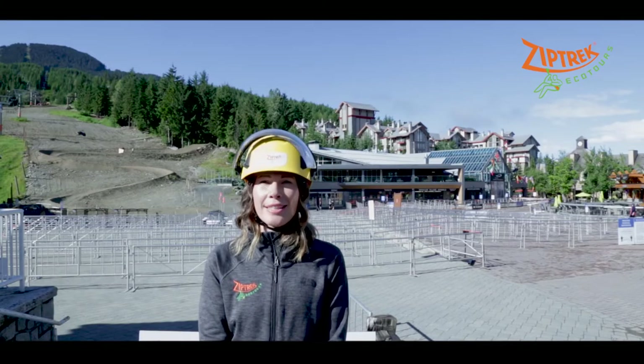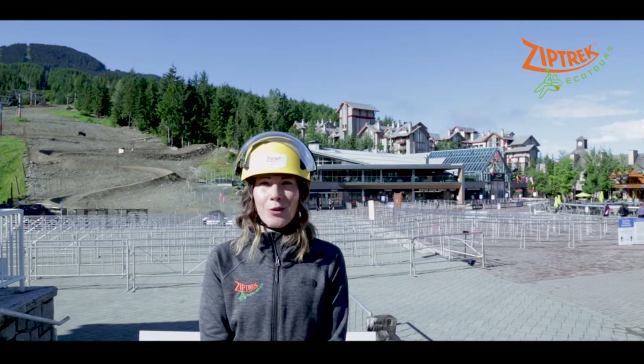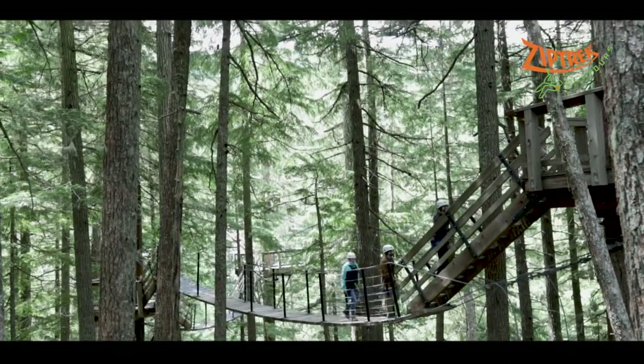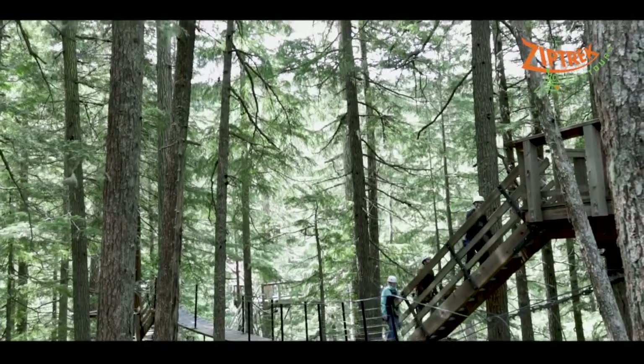Whistler Blackcomb, as well as our Ziptrek course, are smoke-free zones. We ask that you refrain from smoking to help protect our natural environment and prevent forest fires.